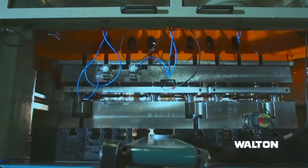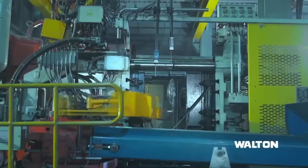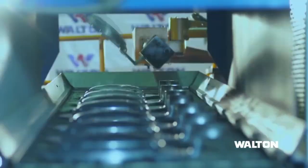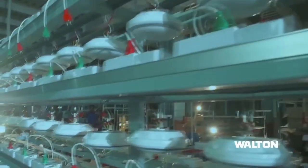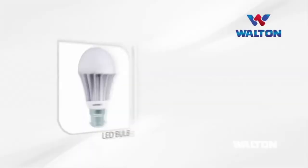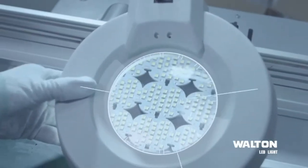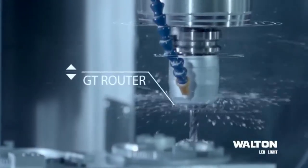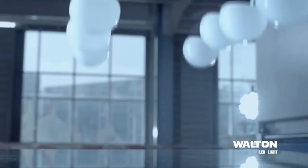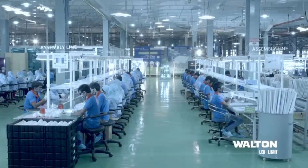More than hundreds of parts are required to build a Walton fan. These parts are manufactured at different sections under different phases at Walton Microtech Corporation as per ISO standard. More than 100 spare parts are required to manufacture Walton LED bulbs, and these spare parts are manufactured with advanced machines at different production sections under different phases.